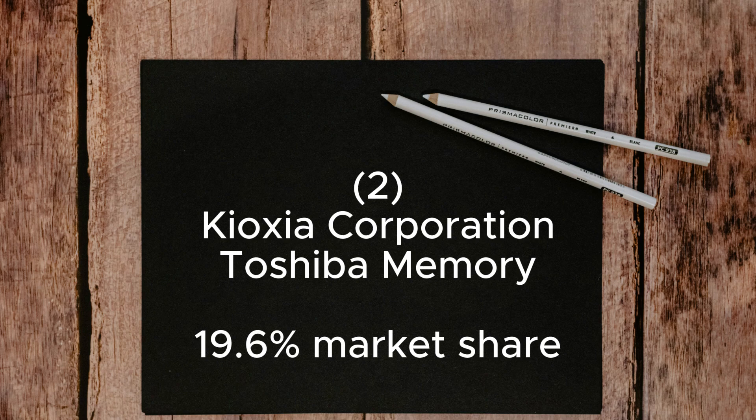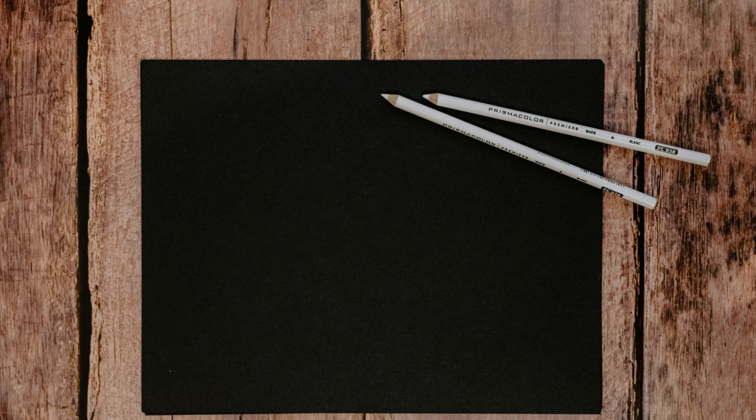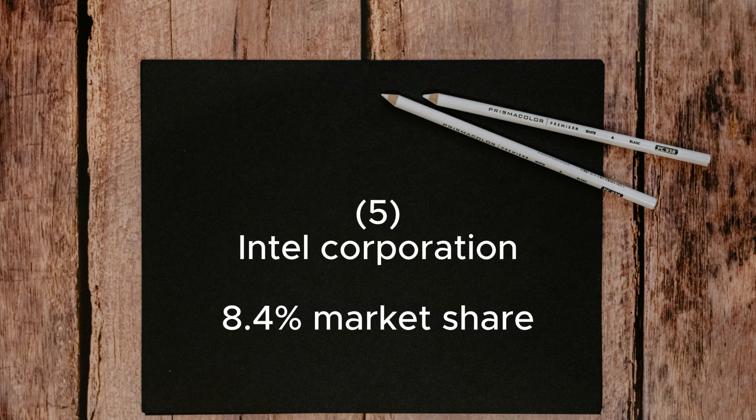Kioxia was rebranded from Toshiba Memory on October 1, 2019. Number 3: SK Hynix Semiconductors, which had a market share of 11.9% in Q2 2023. SK Hynix acquired Intel's NAND business at the end of 2021. Number 4: Micron Technology, which had a market share of 10.1% in Q2 2023. Number 5: Intel Corporation, which had a market share of 8.4% in Q2 2023.